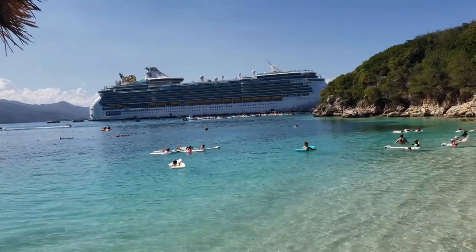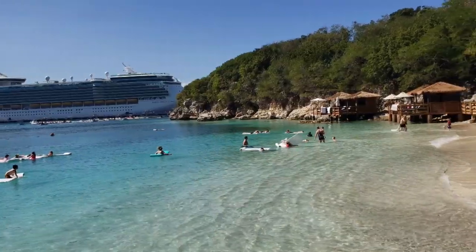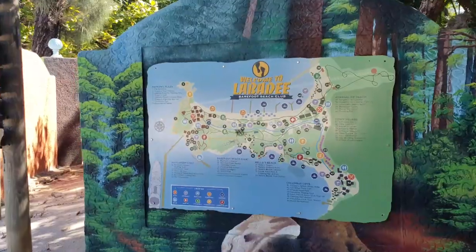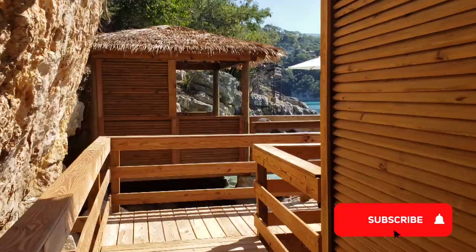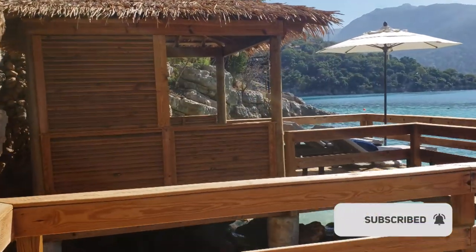Hi and welcome to Labadee, Haiti! If you're new to my channel, my name is Alana, and in today's video we take a tour of the many types of cabanas while visiting Royal Caribbean's private destination in Labadee, Haiti. Remember to give this video a big thumbs up and subscribe for more if you enjoy the video.